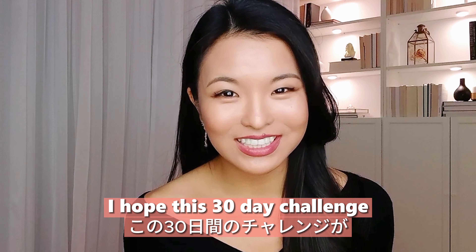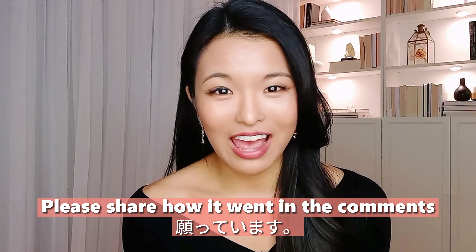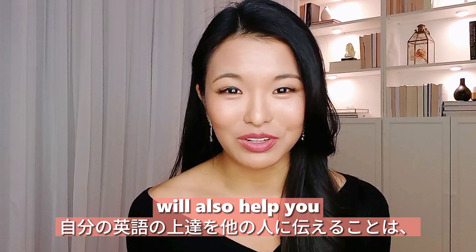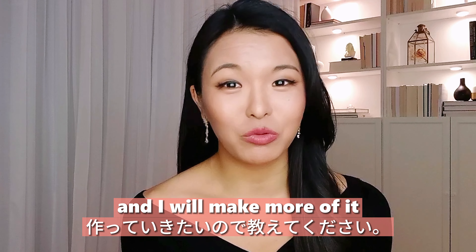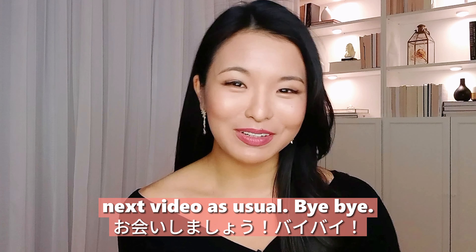I hope this 30-day challenge was super exciting and helpful. Please share how it went in the comment section below, because telling others about your progress will also help you and motivate others. If you like this kind of video, please let me know and I will make more of it. I'll see you in the next video. Bye-bye!